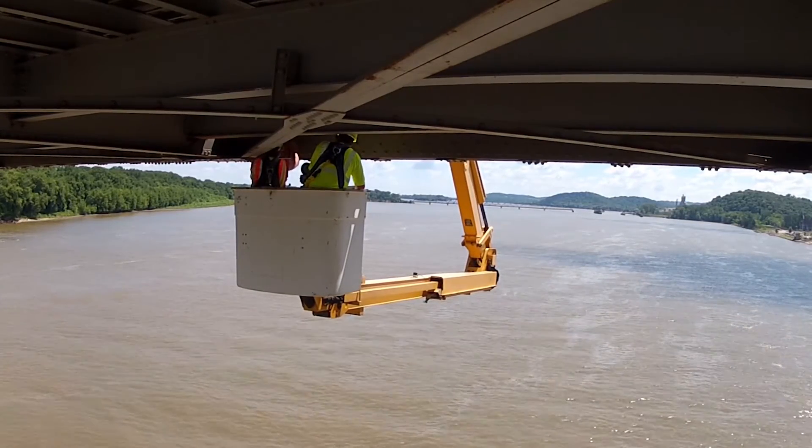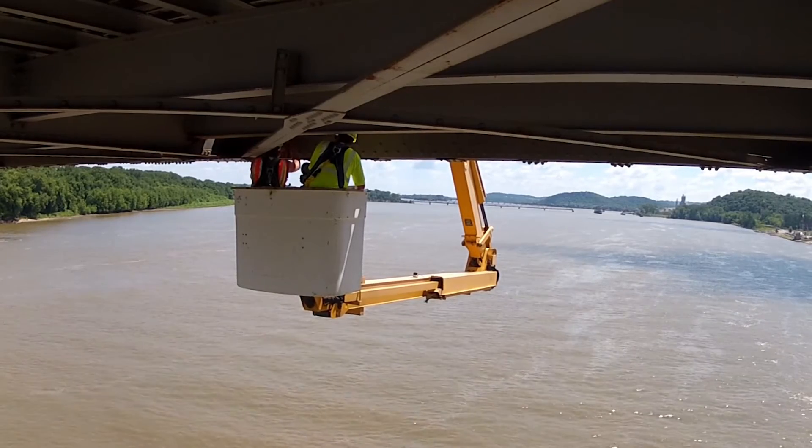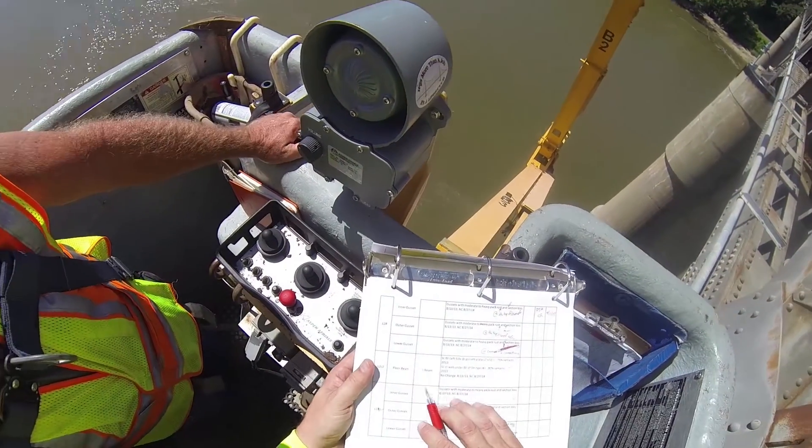We inspect every bridge in the state at least every two years. The Champ Clark Bridge we inspect every year because of its condition — as bridges get into what we would call critical condition, we inspect them more frequently to make sure that they're safe. So Champ Clark is inspected every year.